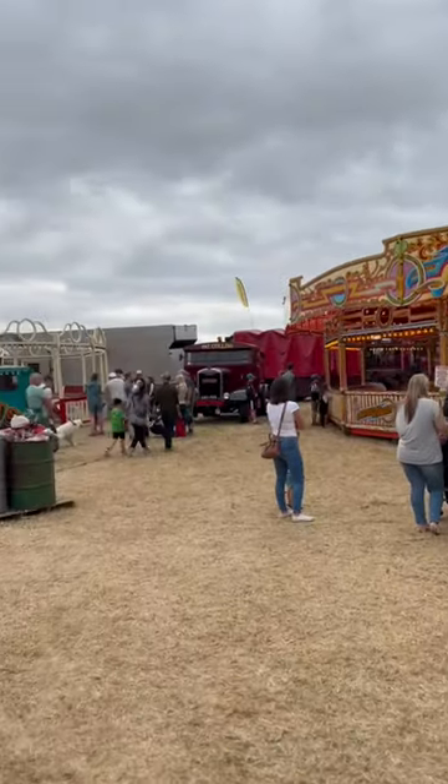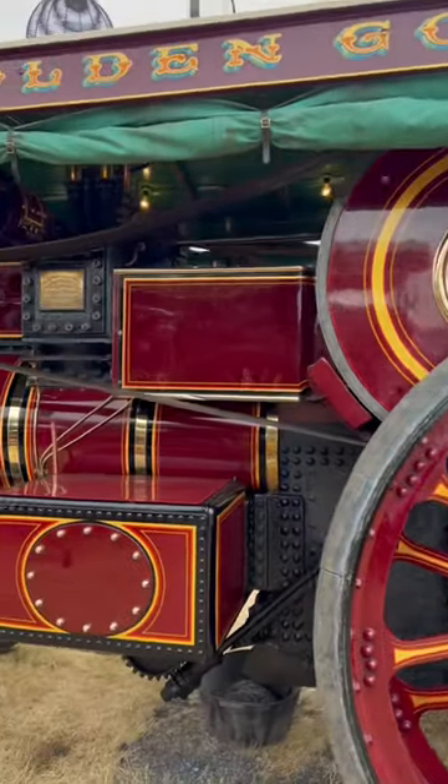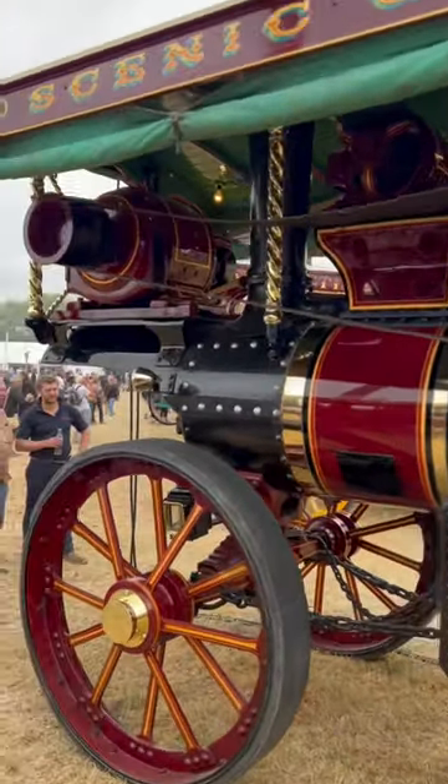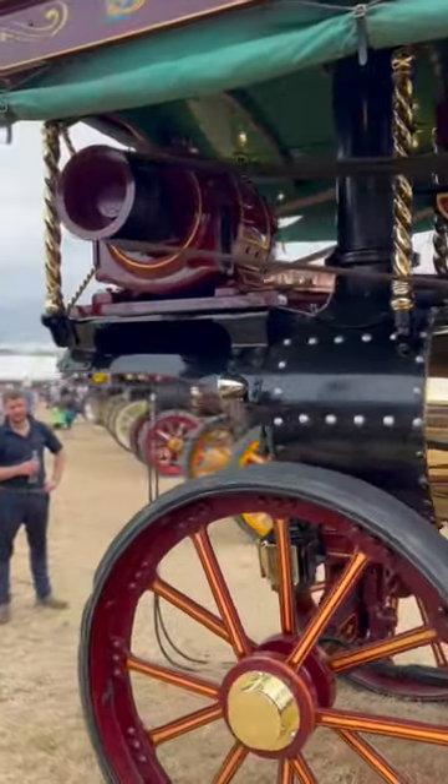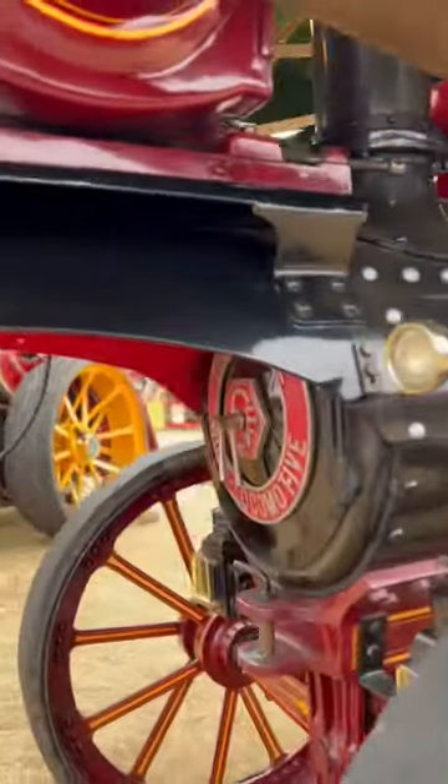Here at Welland Steam Show, this traction engine is actually providing the power to its generator for the rides. Well, certainly one of them, but yesterday they hooked it up to three. If you don't believe me, let's have a walk.